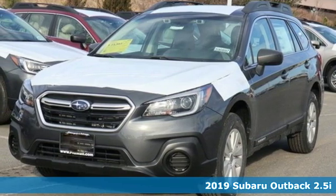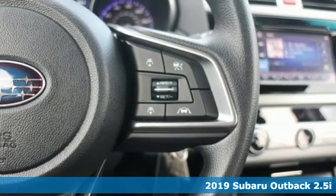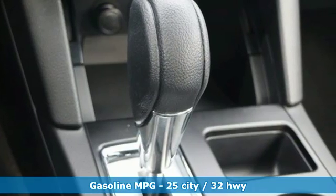It's a new 2019 Subaru Outback. Get miles of smiles with more adventure and more fun per gallon. It boasts an impressive list of features like these.